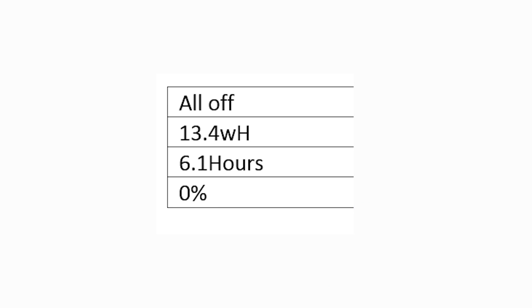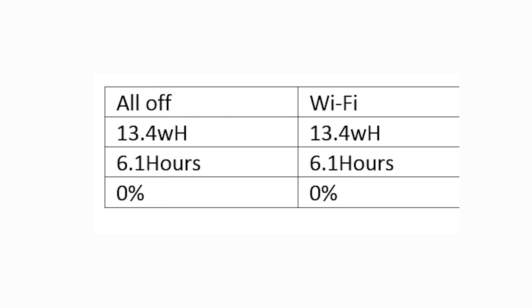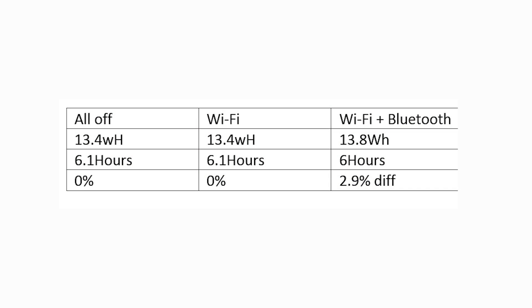First, our baseline: I disabled both Bluetooth and Wi-Fi to see how much power the system used with everything off. Baseline numbers came in at 13.4 watts used per hour with an estimated runtime of about 6.1 hours. We then flipped Wi-Fi on and got exactly 13.4 watt-hours used and 6.1 hours of runtime. So enabling Wi-Fi doesn't seem to make much of a difference at all.